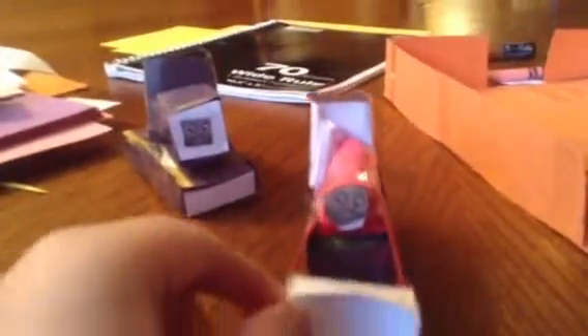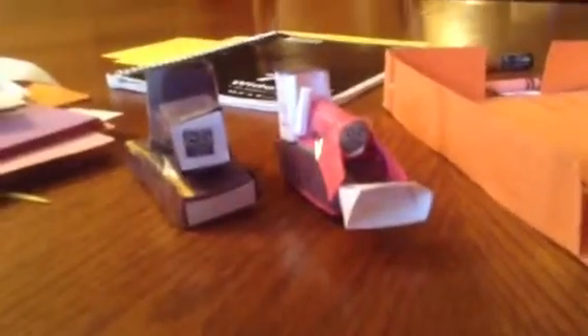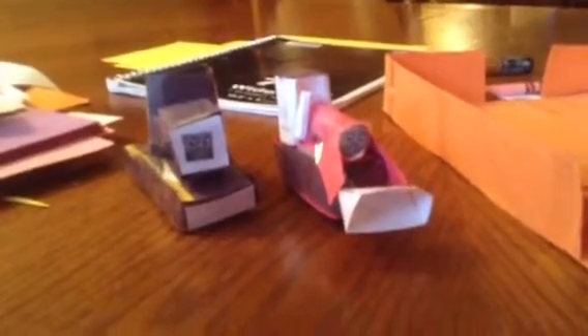Hey guys, I'm back with two road vehicles that I made, and I want to share them with you.